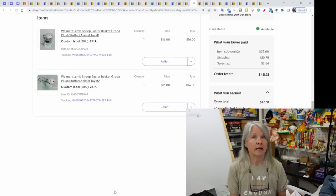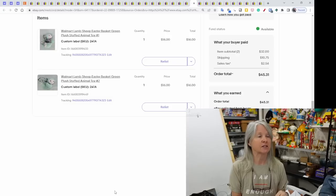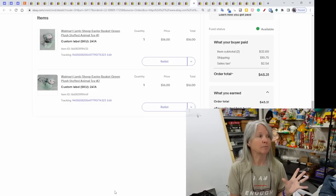A multi-quantity order — I had two rabbits listed separately in different conditions and this person wanted to buy both, paying $32 for the two. Walmart sheep Easter baskets.